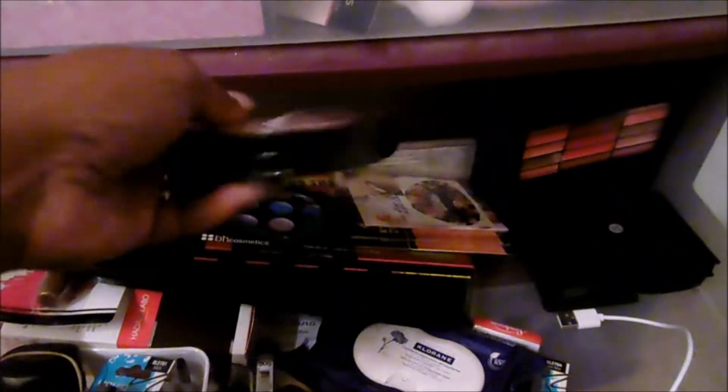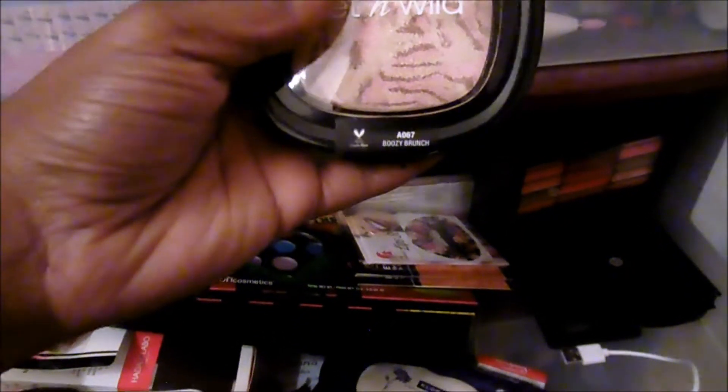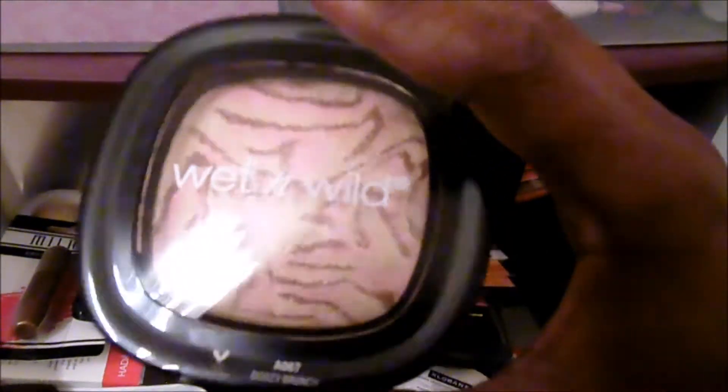I do have this Wet n Wild shimmer palette in Boozy Brunch. I can't quite open it with one hand but I can see it. I think I'm going to keep it. I mean, it is new — I never even opened it. So I'm going to keep it and see if I ever use it.